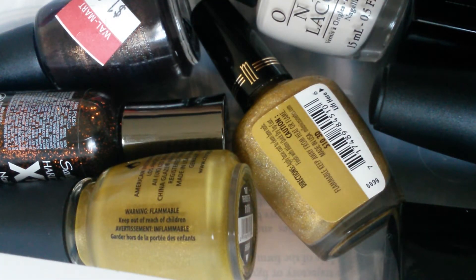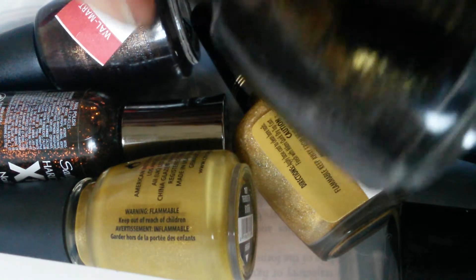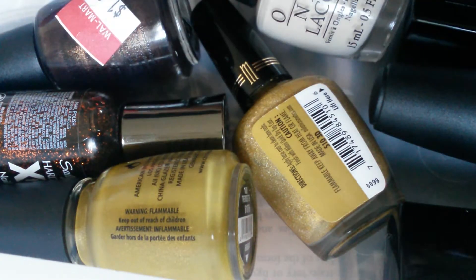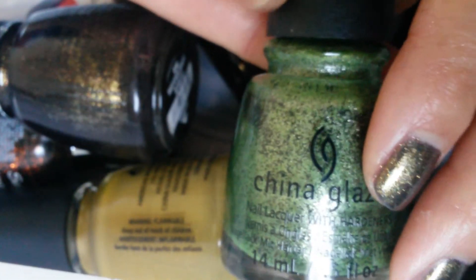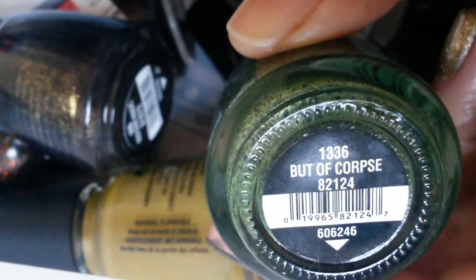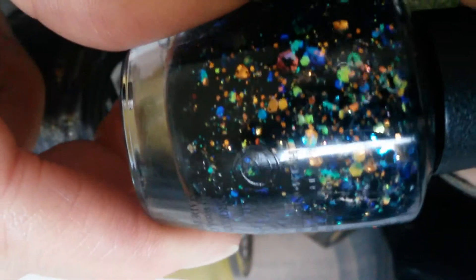Thank you for stopping by. For my monthly manis and nail polish that I wore, I think out of all these my favorite would have to be China Glaze Midtown Magic, China Glaze But of Course, China Glaze Glitter Goblin, and last but not least OPI Comet in the Sky.